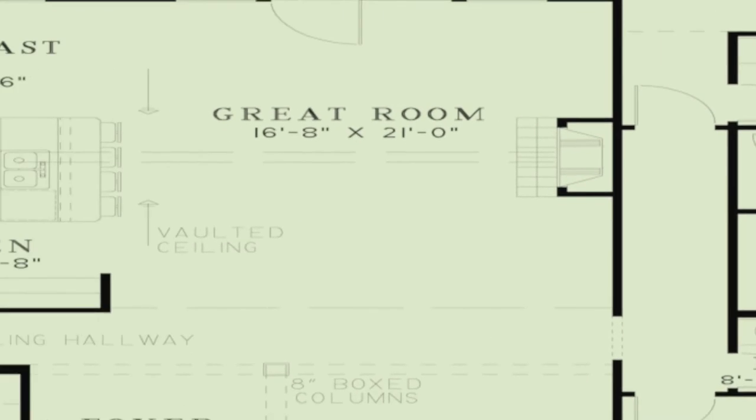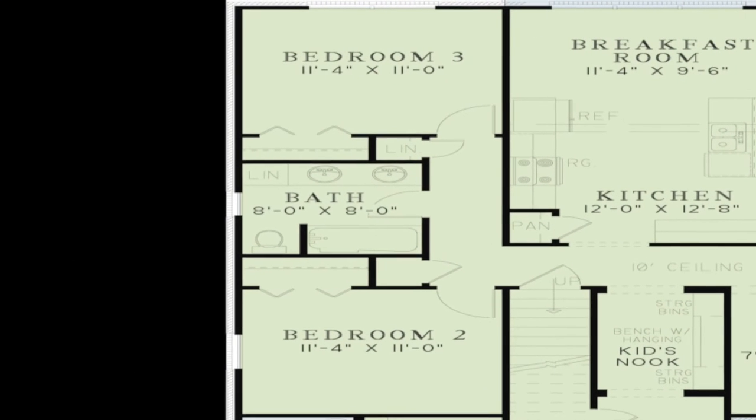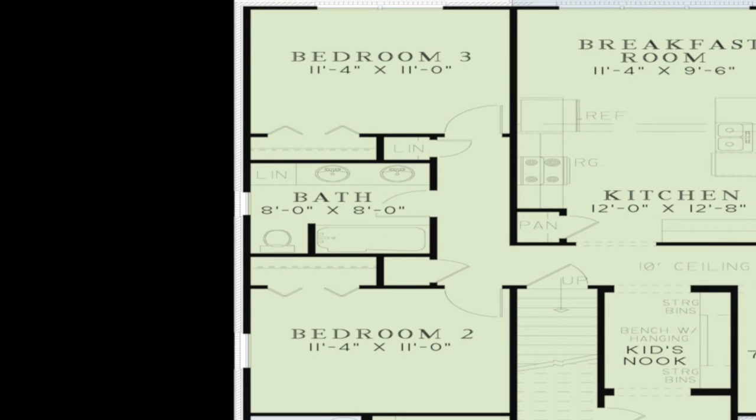Bedrooms two and three are located on the left side of the house. The rooms are identical in size with spacious closets and access to a hall bath. This hall bath is conveniently located between the two rooms.